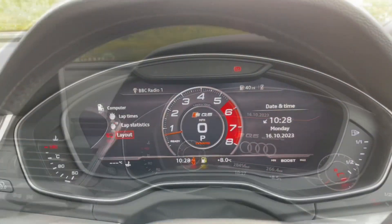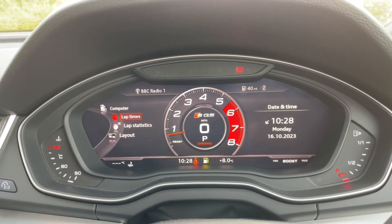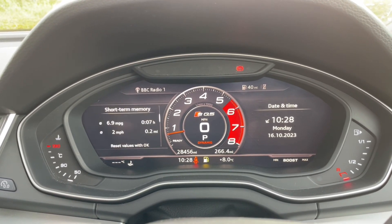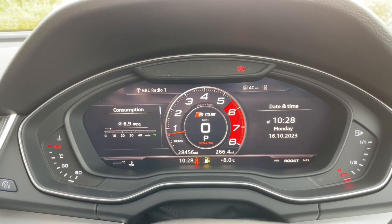In front of your multifunctional steering wheel you'll find the Audi virtual cockpit. This is where you can view your distance, odometer, and all your car's inbuilt trip data and statistics, as well as specific displays for the S model such as lap times, statistics and data.